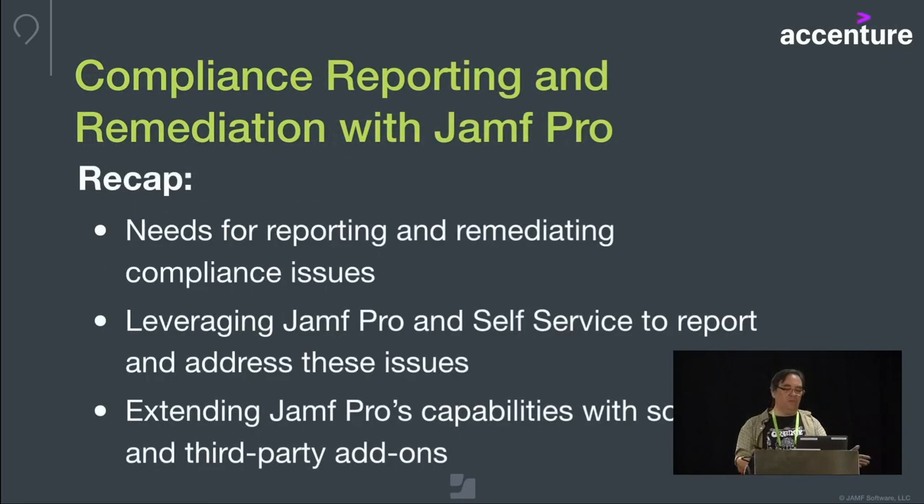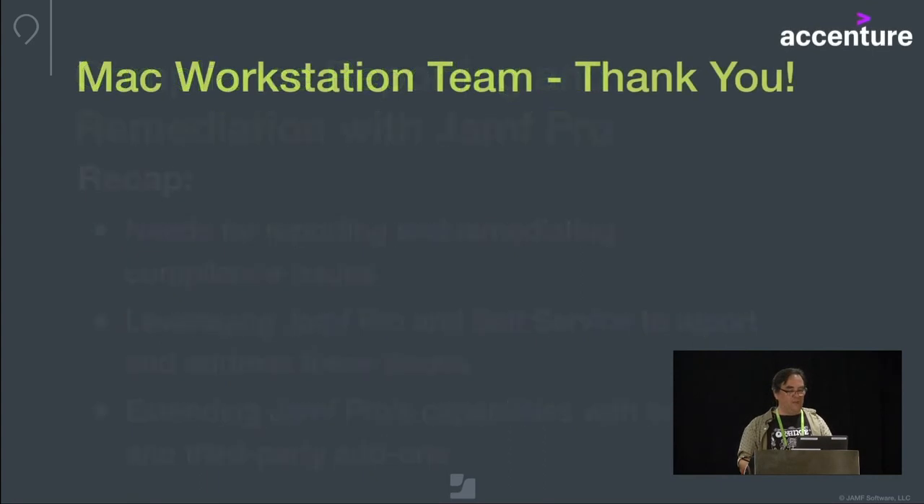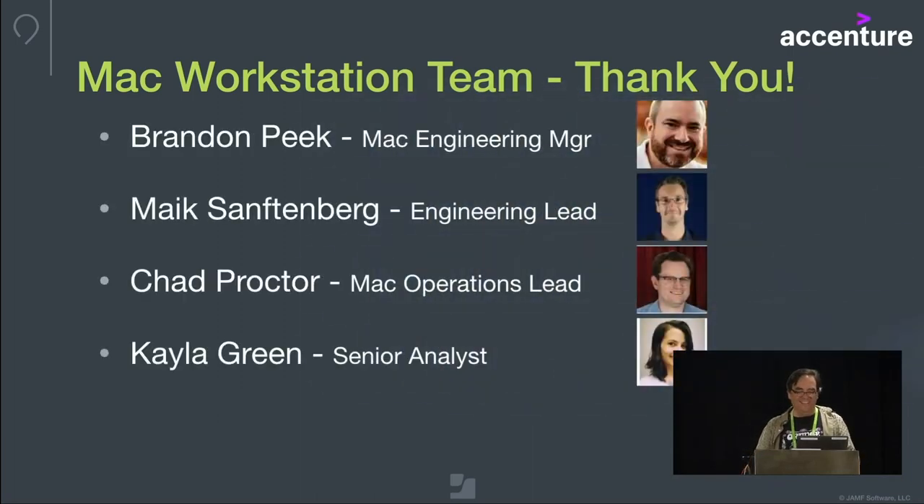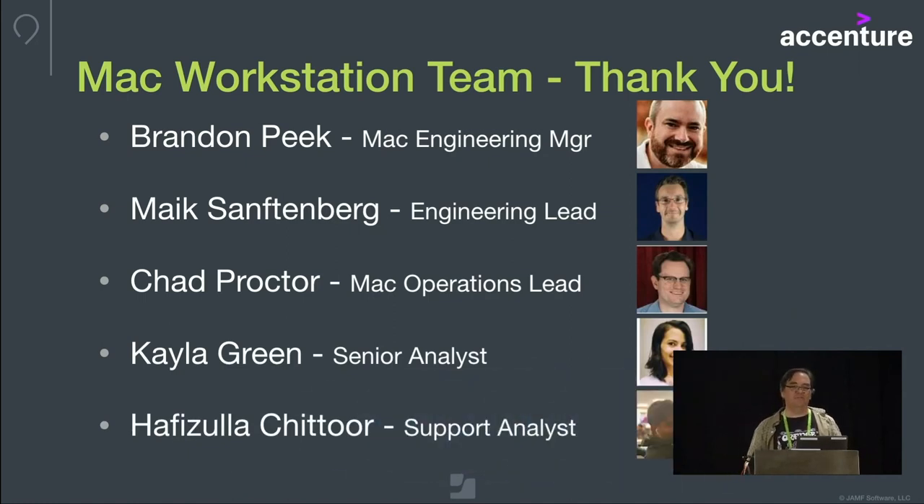To recap: I told you the story of our Protect My Tech project — the need we had for reporting compliance issues, how I used Self Service to build out most of that, and some scripting and add-on capabilities. A quick shout-out to my team: Brandon Peake, Mike Samsonberg, Chad Proctor, Kayla Green, and Hafizullah Chatur — who really provided me with all the cover I needed to build this thing this year. They're a great bunch of folks to work with.